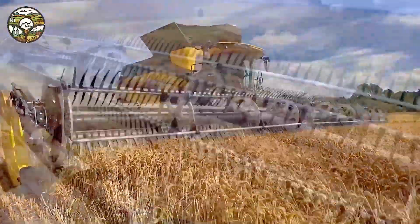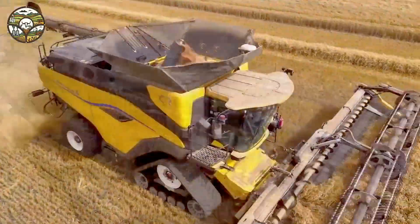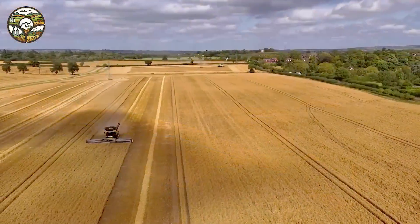This is more than just a machine — it's a symbol of innovation and vision. Are you ready to witness the future of harvesting? Discover the New Holland CR11 today.